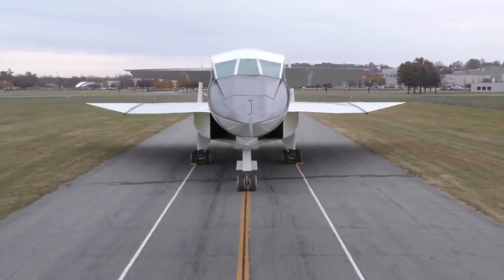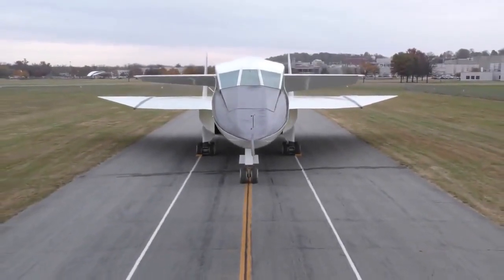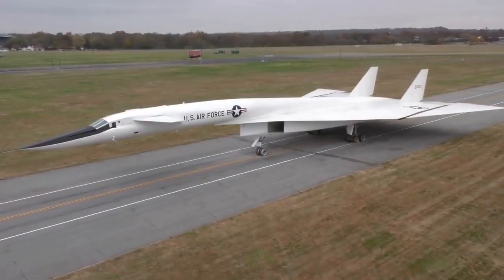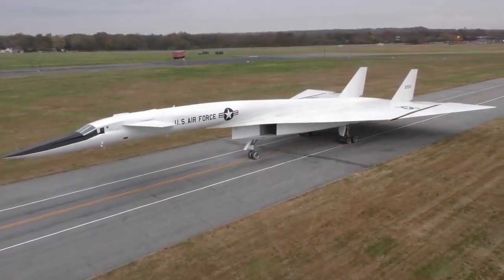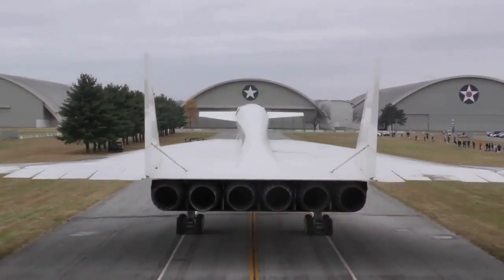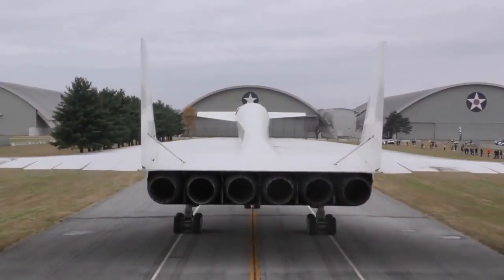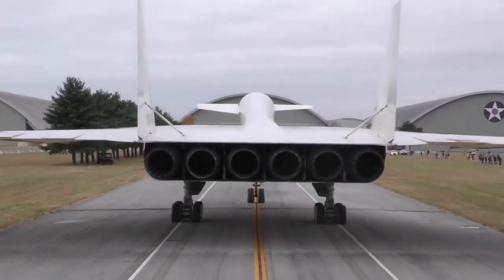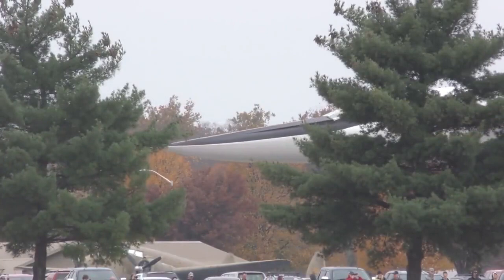Additionally, the XB-70 helped to pave the way for the development of the Supersonic Transport (SST) program, which aimed to create a commercial aircraft that could fly faster than the speed of sound. Although the SST program was also eventually cancelled, it represented a major step forward in aviation technology and helped to lay the groundwork for future developments in high-speed air travel.